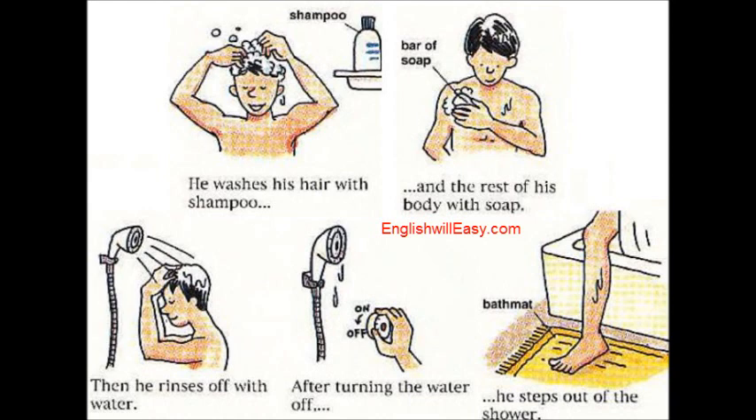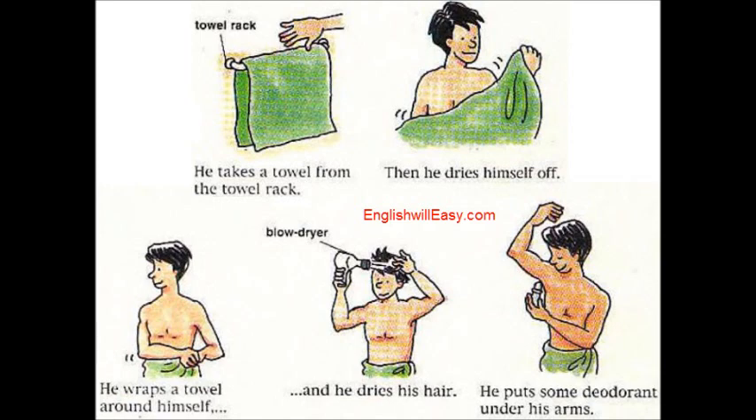After turning the water off, he steps out of the shower. He takes a towel from the towel rack. Then he dries himself off.